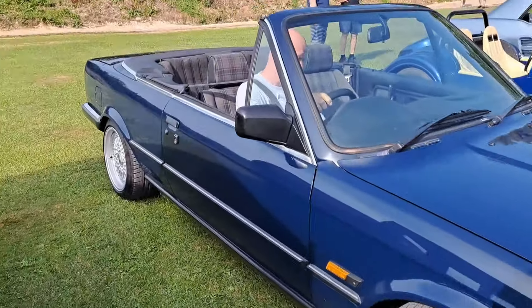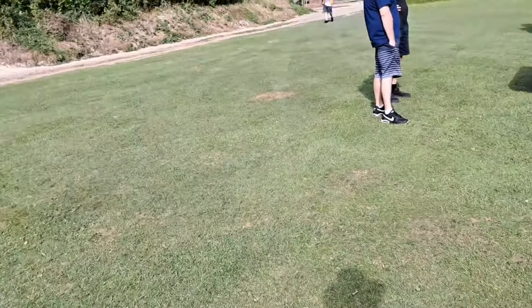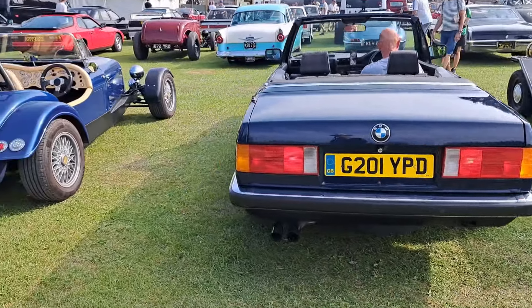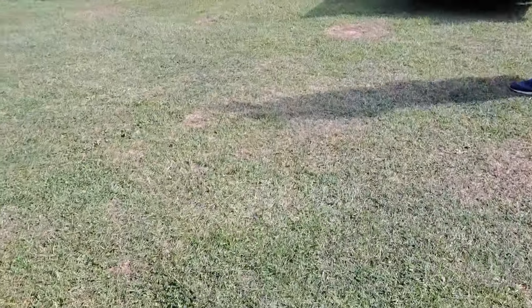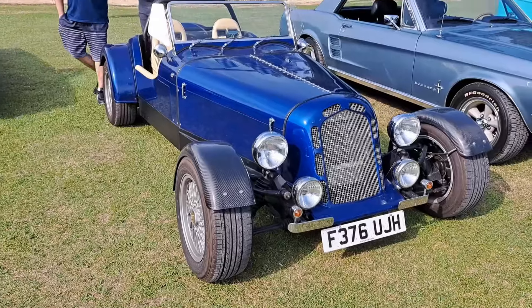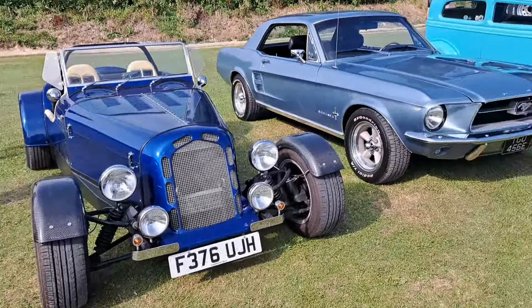And another E30 convertible. Excellent. Sounds good — probably a six-cylinder. 89-90. Padware BMW. What is this, then? Is this something based on an E30 chassis or something? It can't be, because the actual chassis itself is different. It's a custom chassis with some BMW running gear in it. Who knows?